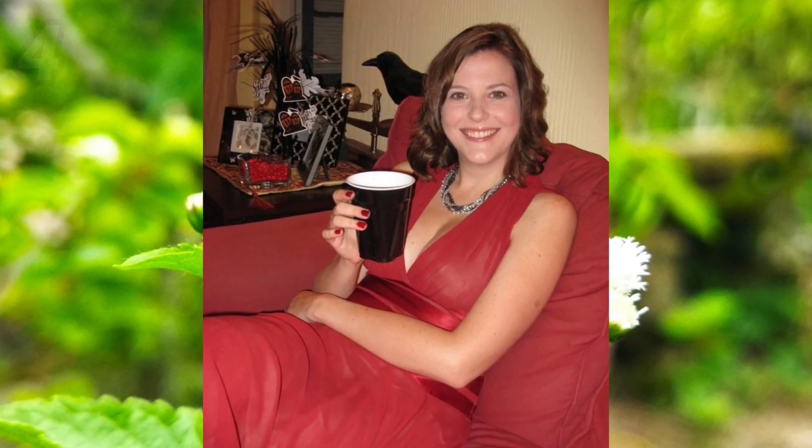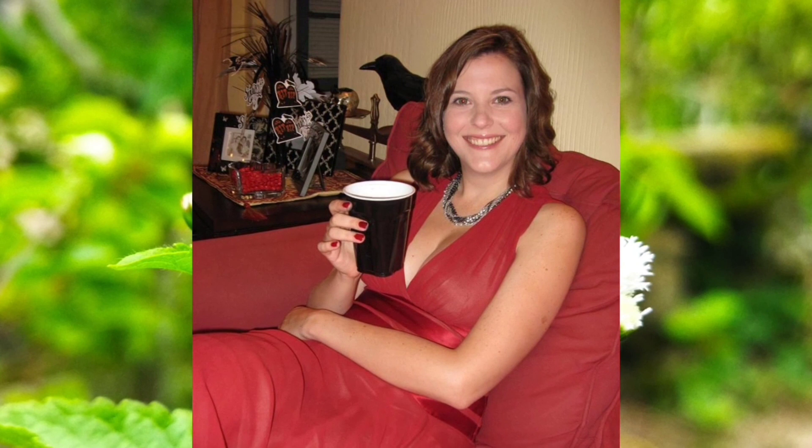Number four: this woman with a glass of drink in her hand is wearing a red dress. The red sofa also matches her clothes, and this woman's smile makes her even more beautiful.